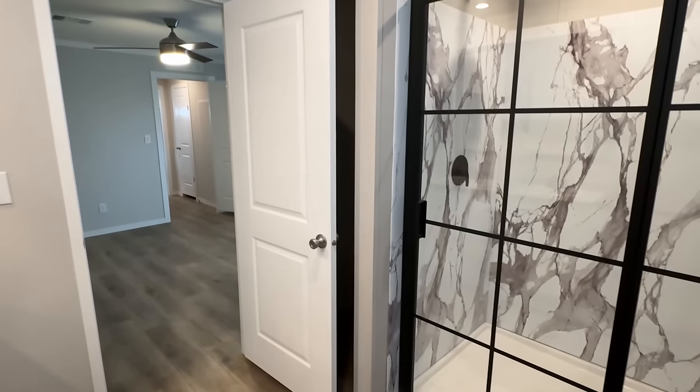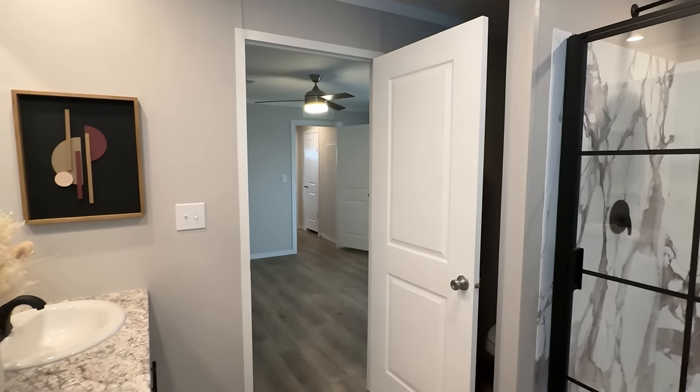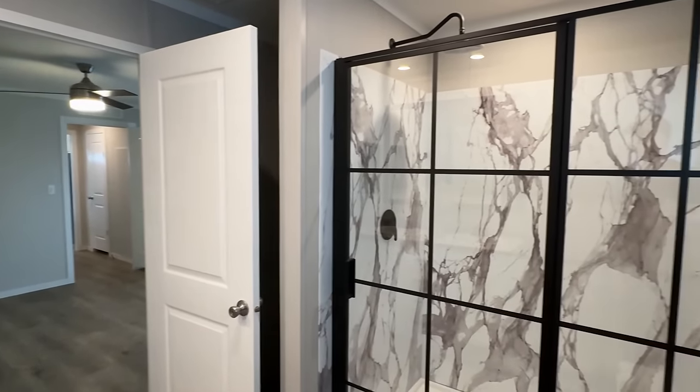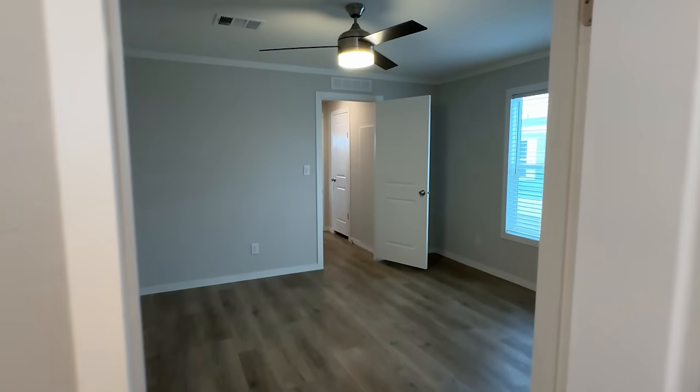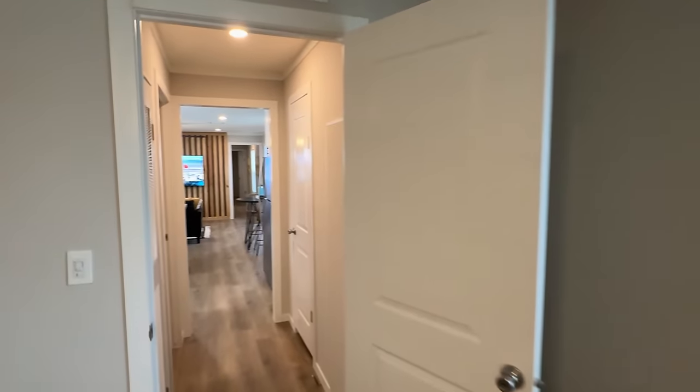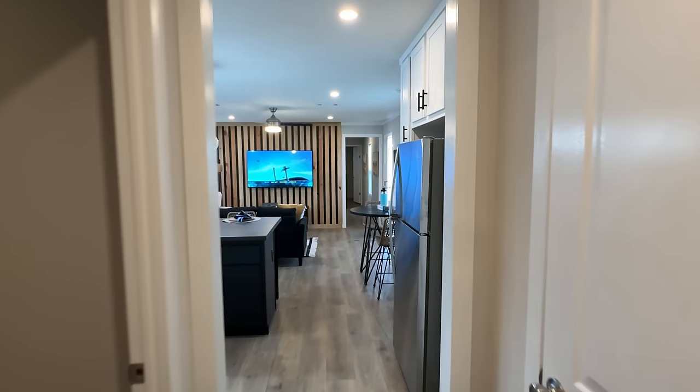We're going to get some more information on this house, but what I'm thinking is this house is going to be at a great price point. It's a big three bed, two bath single-wide, so I think it's a perfect match for a lot of people looking for a more affordable home. Don't forget to share this video, drop a like, and be sure to subscribe if you haven't.